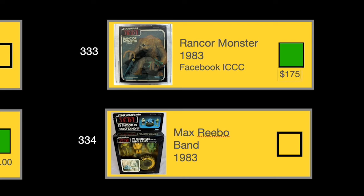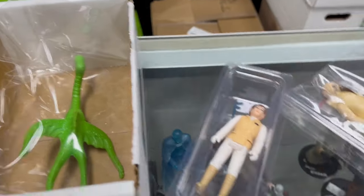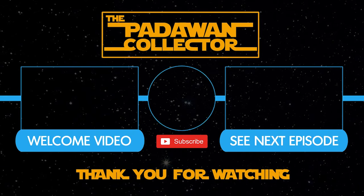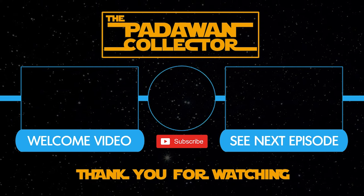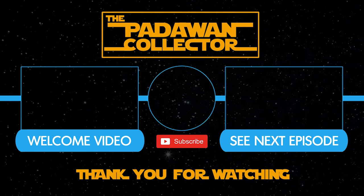So now we can check off the Rancor Monster in a box, nonetheless. And we got this for $175 off a Facebook auction. We have an update on the figures that we sent to CAS — they let us know that those four figures (the Dianoga trash monster, Leia Hoth redheaded version, and the two Sand People) got received and are in processing, but it's still going to take about five to six months to get those figures back. If you found this video interesting, please hit that like button, subscribe, and hit that notification bell to follow the journey. Thank you, and I will see you next time. If you're new to the channel, check out the welcome video or just check out the next episode. And remember, there is no shame in being a Padawan.